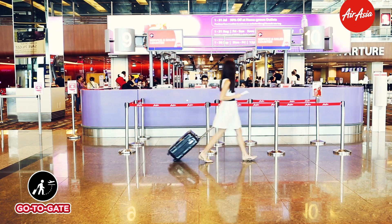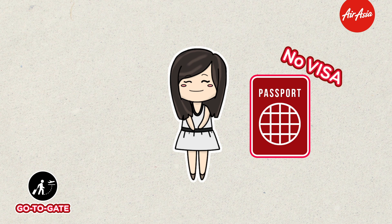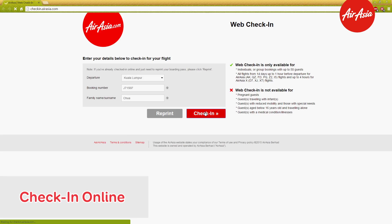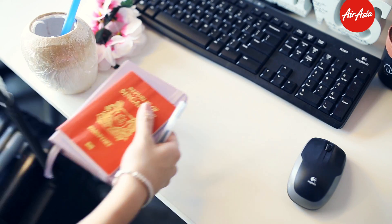Want to know how you can get to the boarding gate without the hassle of checking in? Make sure you don't need any visa to travel to your destination, only have a hand-carry luggage with you. Head over to AirAsia's website to check in online. Head straight to the boarding gate with your printed boarding pass and say goodbye to check-in counters.